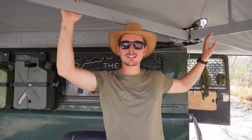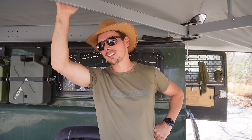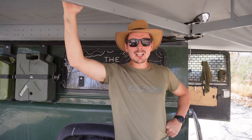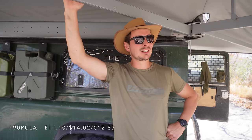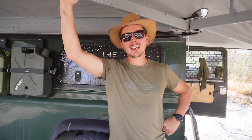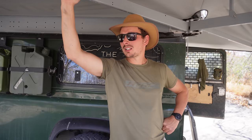So we made it to Nata Lodge and on first impressions it's stunning actually. The lodge we'll have to show you later on when we go and sit by the pool, maybe because it's very hot. And cheap - 95 pula each, which is one of the cheaper campsites we've stayed at actually. I think we're going to do some bush kitchen activities today.